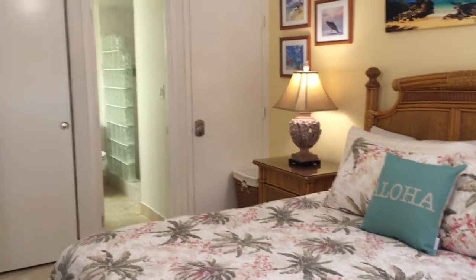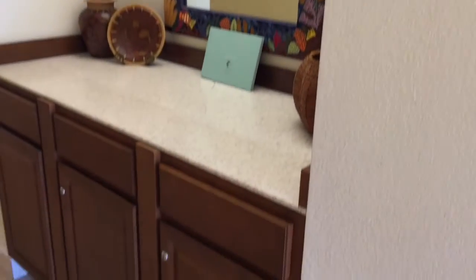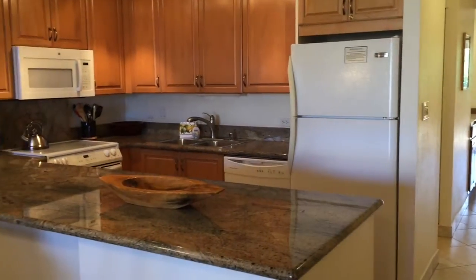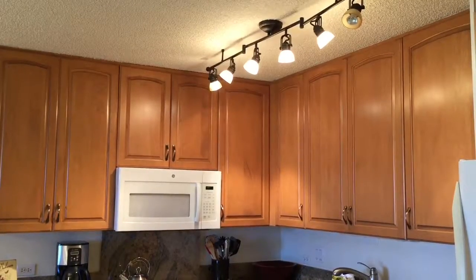It's a one-bedroom, two-bath, 818 square feet and it's listed at $559,000. This has been beautifully updated with tile floors, granite countertops, brand new appliances in the kitchen, and lots of cabinet space in the kitchen as well.